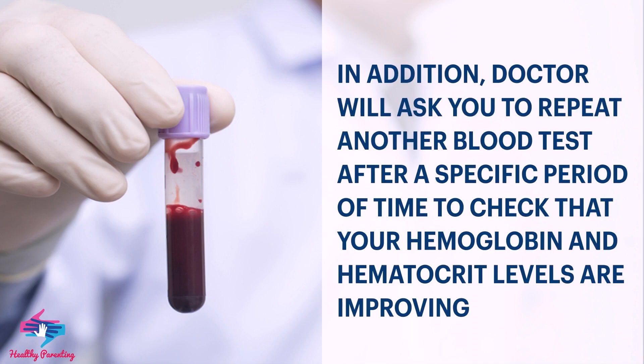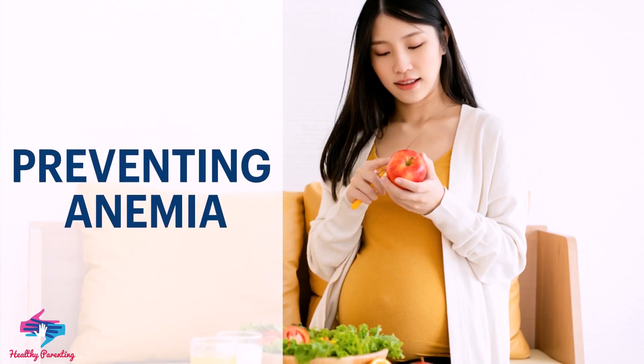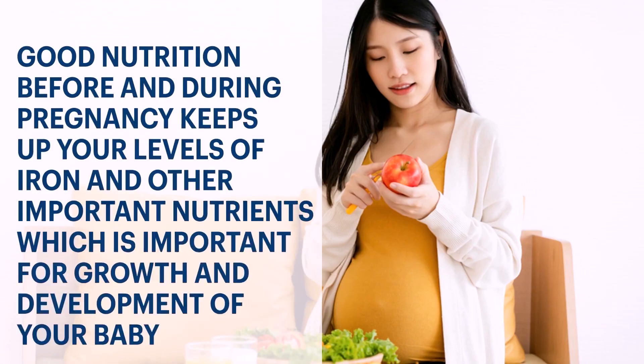To check that your hemoglobin and hematocrit levels are improving. Preventing anemia: good nutrition before and during pregnancy keeps up your levels of iron and other important nutrients, which is important for the growth and development of your baby.